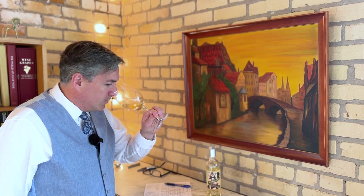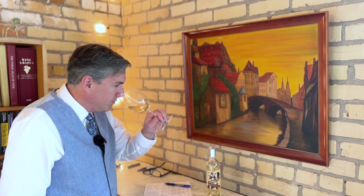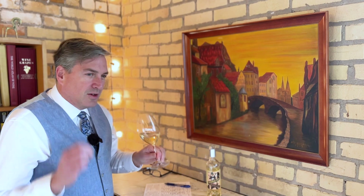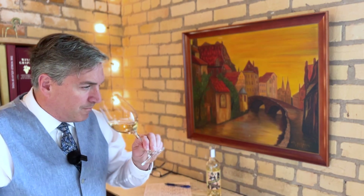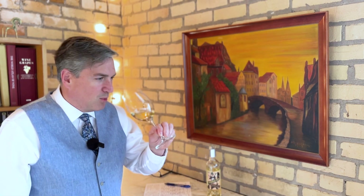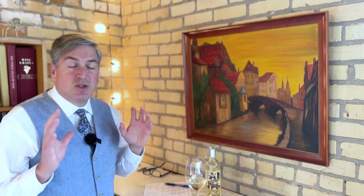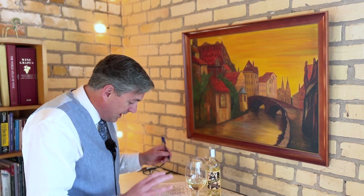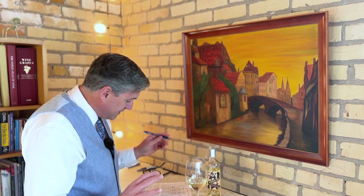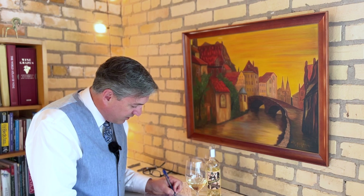It smells sweet. It is floral. I get a little hint of pineapple, maybe some peach, maybe a little grapefruit. My mouth is starting to water. It smells nice — this is probably the best-smelling wine we've had so far. Aroma: very pleasant. Is it a nine or a ten? Probably not a ten, but I'm feeling generous. Nine.